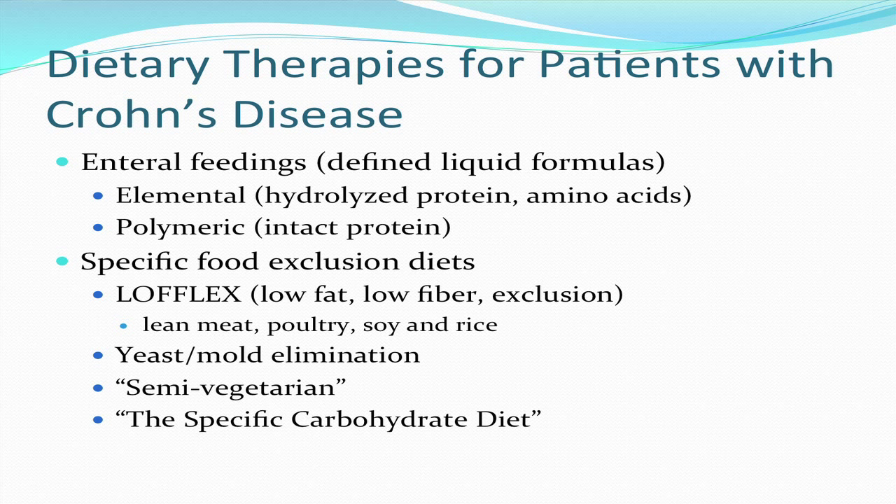There's a semi-vegetarian diet and vegetarian diets as well. There's also the specific carbohydrate diet, which is very prominent among consumers in North America — developed by a woman in Canada, with supporting websites, books, and cookbooks. Patients that respond best are those with relatively recent onset, deeper fistulizing disease rather than more superficial disease, and involvement of the small intestine rather than isolated colitis.